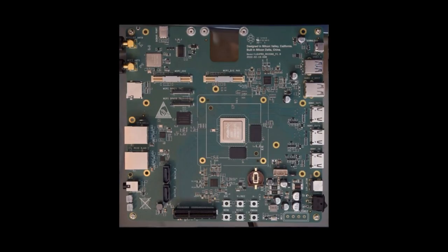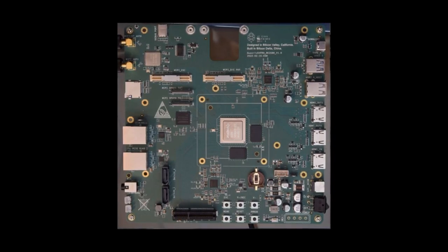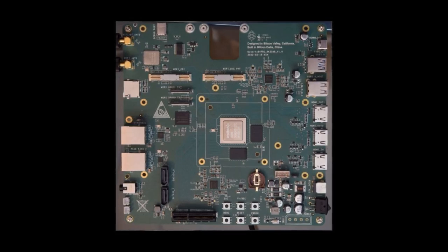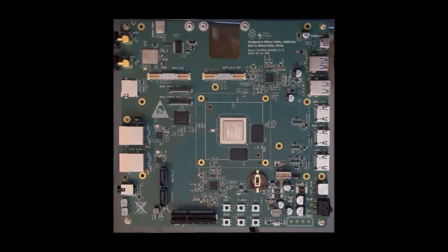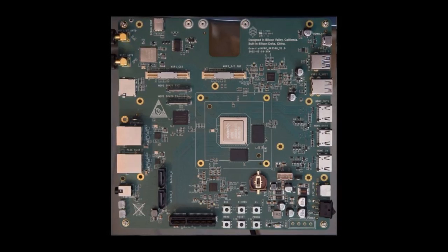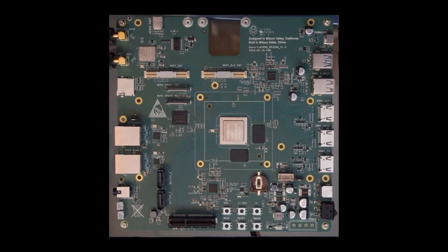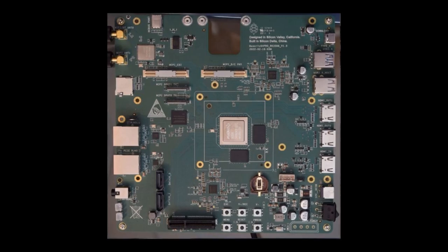We have started going through Quartz Pro 64 developer pre-orders, and with units now rolling off the factory floor we will dispatch the first boards in smaller batches instead of all at once, which will allow us to monitor development engagement. If you filled out an application at the reduced developer price of $150 and don't hear from us in the coming weeks, we will be sending out batches for the next few months. Developer pre-orders are still open.